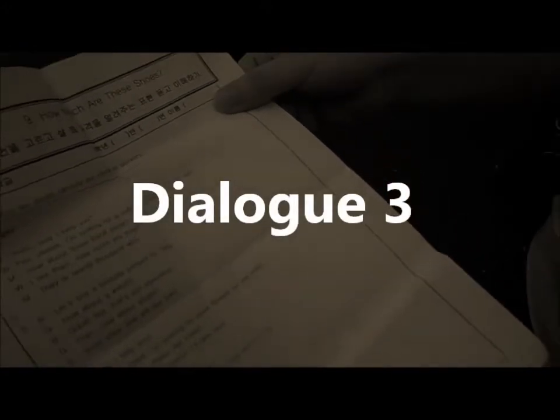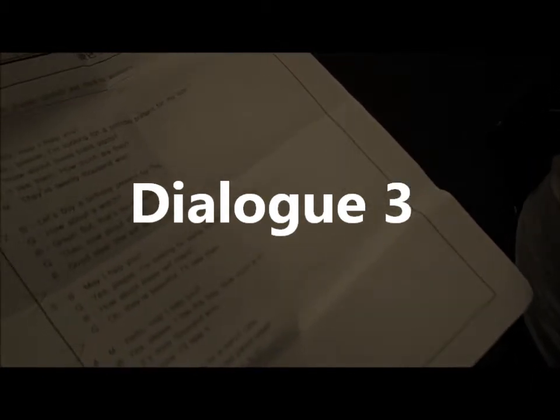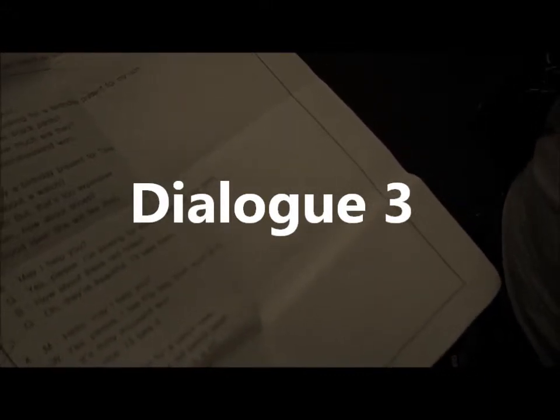Dialogue 3. May I help you? Yes, please. I'm looking for some flowers for my mom. How about these red roses? Oh, they're beautiful. I'll take them.